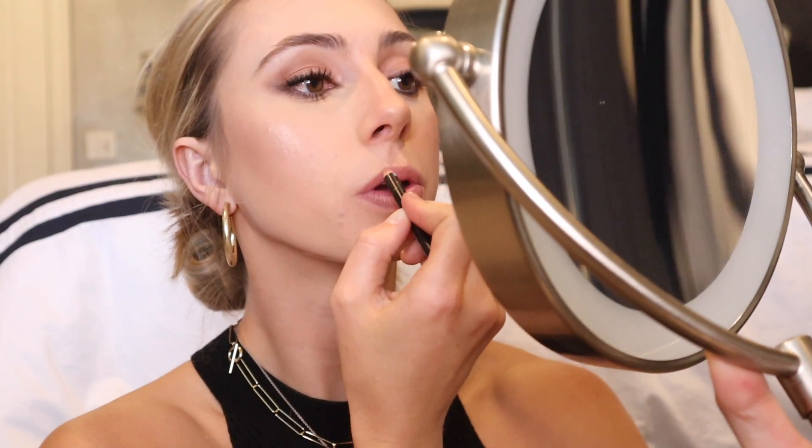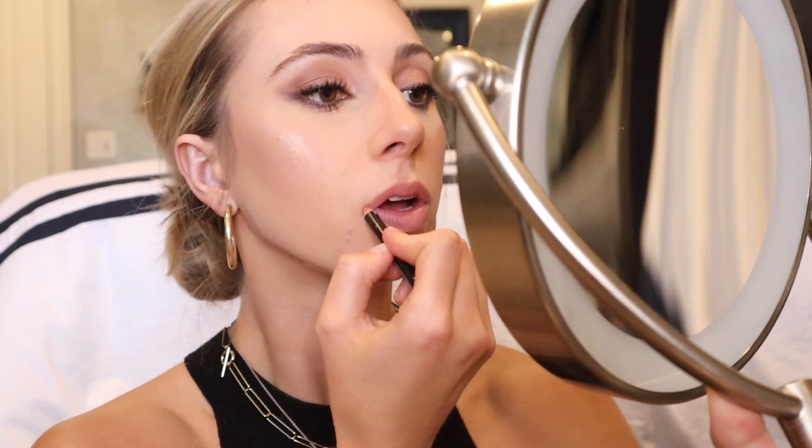Now let's add lips. I bet you guys can't guess what lip liner I'm going to use — Frenchy by Morphe, surprise. Done with my liner. Now I'm taking my Buxom lip plumping gloss in the shade Dolly Sugar, which is just a really pretty gloss.